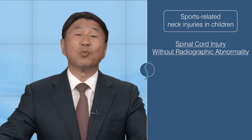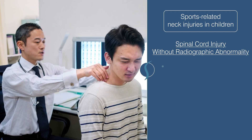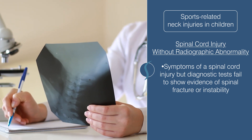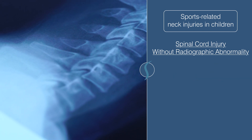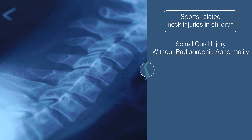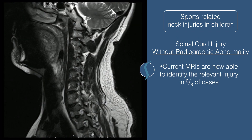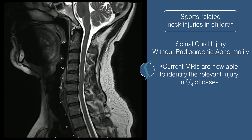A spinal cord injury without radiographic abnormality means that the patient shows symptoms of spinal cord injury, but the diagnostic tests fail to show evidence of a spinal fracture or instability. Although historically x-rays and CT scans didn't show any spinal cord damage, current MRIs are now able to identify the relevant injury in two-thirds of the cases.